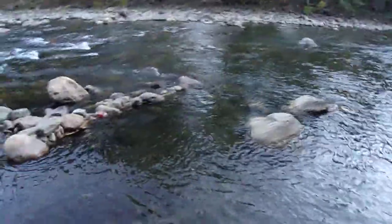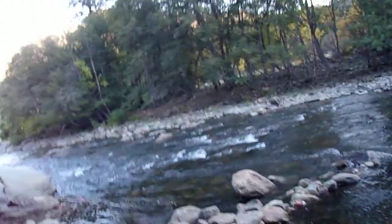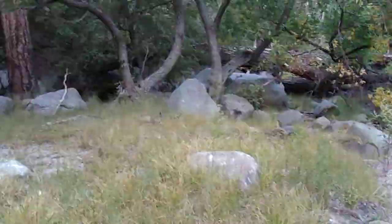Beautiful Kern River — this is the North Fork of the Kern River. I wonder what kind of fish would be living in here — what species. Probably trout, maybe salmon. Unfortunately my ichthyology is not very good, but one thing is for sure: this place is spectacular.